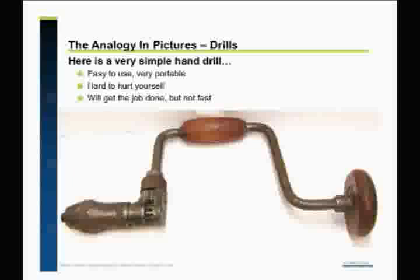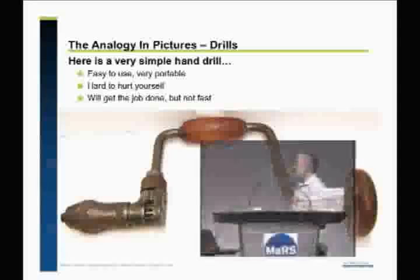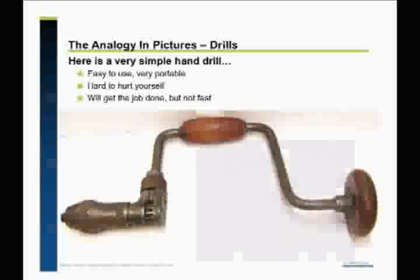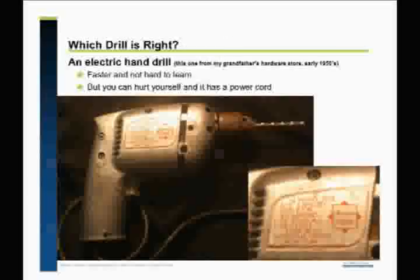So here I'm going to torture an analogy. Here is a very simple hand drill. This is software carpentry — this is a tool. My grandfather was in the tools business. This is a simple hand drill. It's easy to use, very portable. You can pick it up quickly and it's hard to hurt yourself. It's not very fast. This drill is actually from my grandfather's hardware store — I still use it. It's faster, obviously, and also not hard to learn. You can hurt yourself. It has a power cord, though somebody ripped off the ground pin, so it's a little bit dangerous.